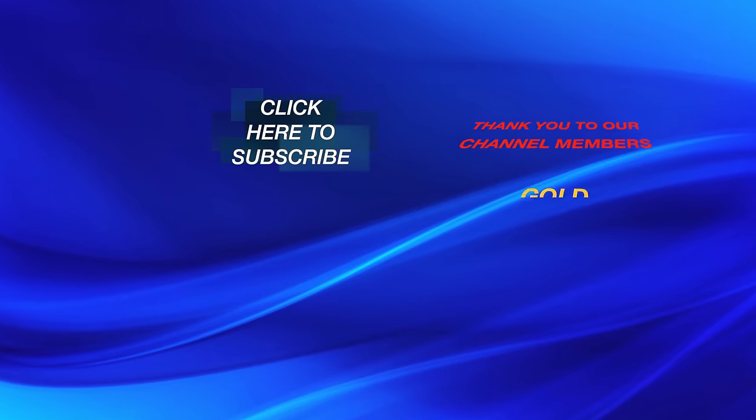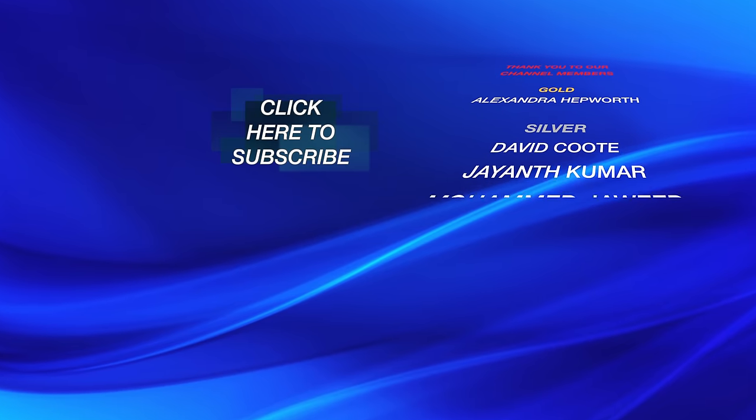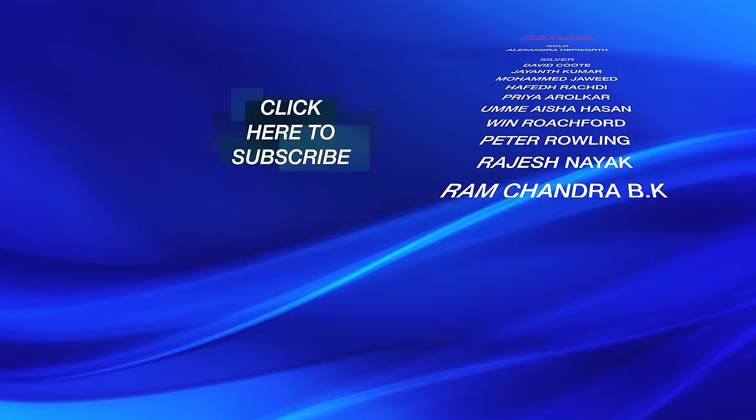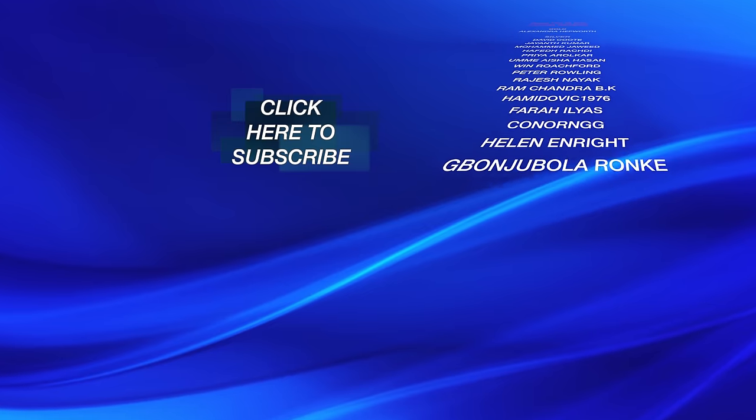If you found this video interesting then please visit our channel as there are over 100 more tutorial videos to help you improve your driving. If you would like to help us make new videos then please consider becoming a member of our channel. Thanks for watching.